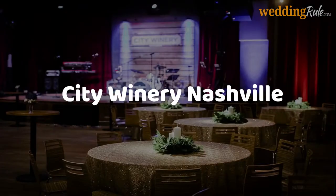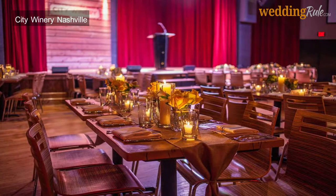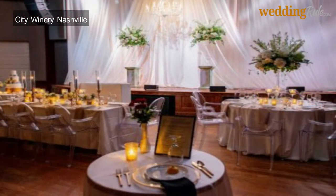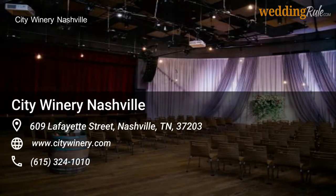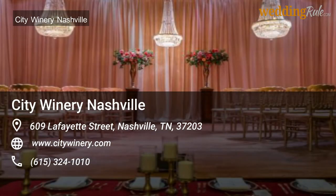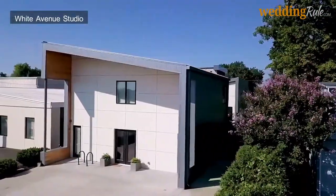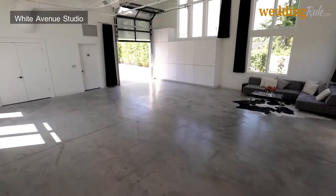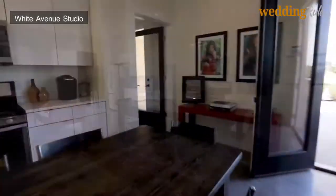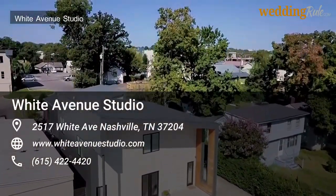Nashville's City Winery is a unique venue, serving as a meeting point for live music, wine, and upscale food, and is available for private event rentals including weddings. Offering in-house catering, event staff, table setups, and a wide variety of local vendors, City Winery is a distinctive choice with a unique Nashville character and personality. White Avenue Studio is a multi-purpose creative space, accommodating parties up to 300 people or 75 seated, providing budget-friendly, customizable options and flexible policies regarding out-of-house vendors.